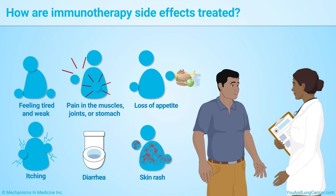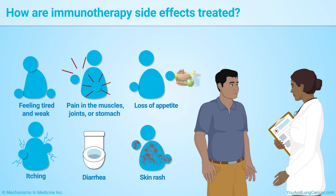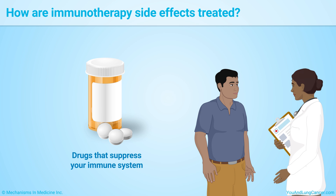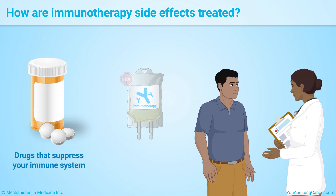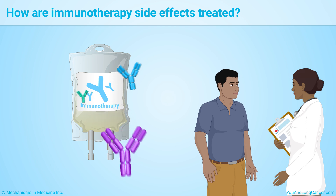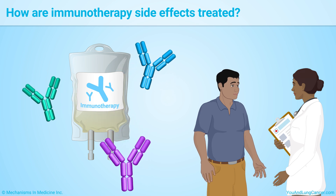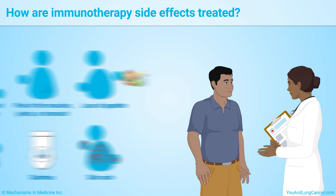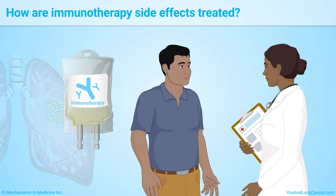Always talk with your healthcare team about any side effects you are having. Side effects of immunotherapy are often treated with drugs that suppress your immune system, and your immunotherapy will be stopped until the side effects clear up. It's important to discuss all of your treatment options and possible side effects with your healthcare team so you can make decisions that are right for you. If there's anything you don't understand, ask to have it explained.